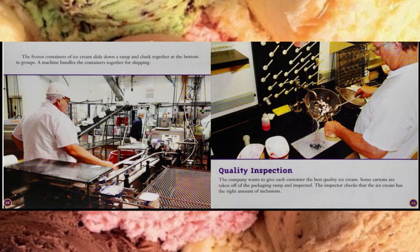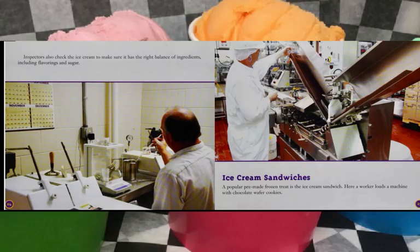The company wants to give each customer the best quality ice cream. Some cartons are taken off the packaging ramp and inspected. The inspector checks that the ice cream has the right amount of inclusions. Inspectors also check the ice cream to make sure it has the right balance of ingredients, including flavorings and sugar.